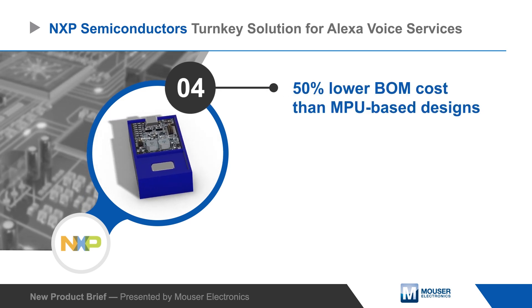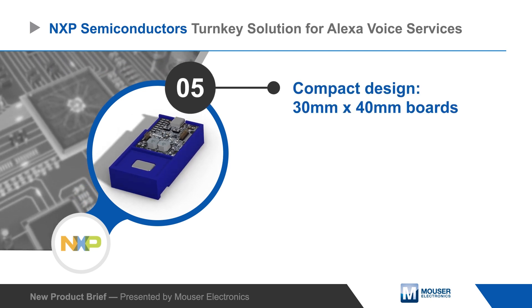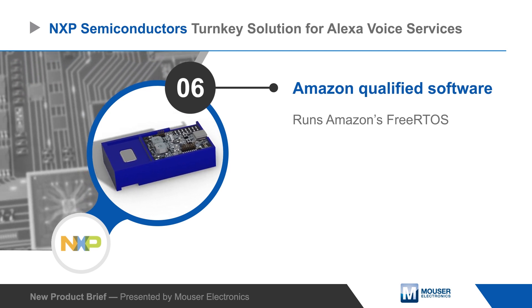The design is compact and cost-optimized, with a 50% lower BOM cost than MPU-based alternatives. The supporting software is Amazon qualified and runs Amazon's free RTOS.